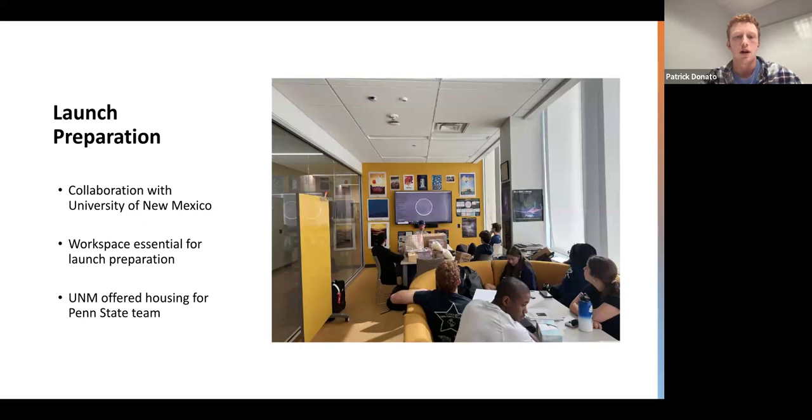Moving on to launch preparation, we had a partnership with the University of New Mexico, and this was key for our success. We worked with Dr. David Dunlap of the UNM Physics Department. He was a guide for the campus and the area, and helped us scout out a launch location. They also provided us with a workspace, shown in the picture, which was extremely helpful for eclipse prep, path prediction, and launch day planning. We were able to troubleshoot our venting system there, and it also served as a storage area for our launch equipment and tools. They also provided us with housing, which saved us money that we could use for other resources.